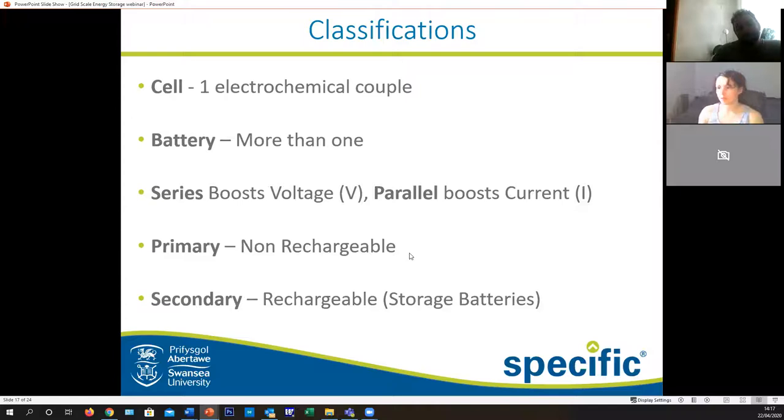We're making a primary battery today, which is non-rechargeable. But most batteries these days which are useful to us are secondary batteries - rechargeable ones, like your mobile phone, like your laptop, like everything which doesn't require batteries that you have to replace all the time.